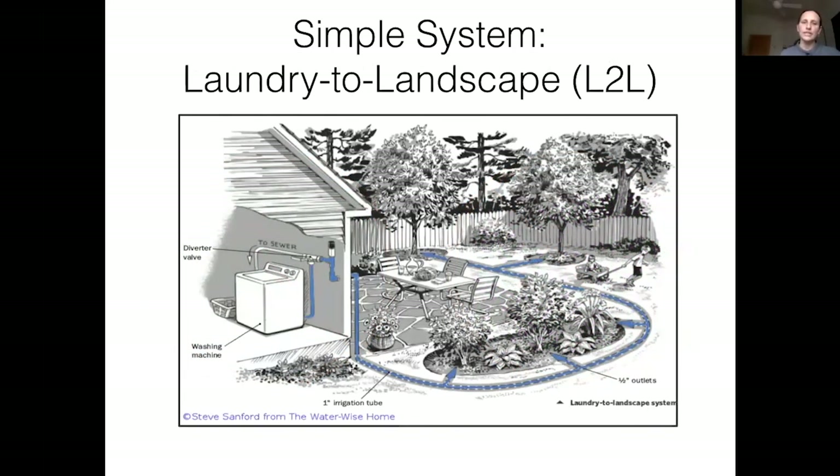Here's a simple system called laundry to landscape. In California, for example, it doesn't require a permit at all because you don't actually change your plumbing — you're just connecting a diverter valve directly to the discharge hose of your washing machine. It's a very easy-to-install system. You do need to get a pipe outside, so there's a small hole drilled through the wall or floor. The washing machine itself pumps the water out to your plants. There are requirements to follow so you don't overtax the washing machine pump, but if you follow them the system works really well.